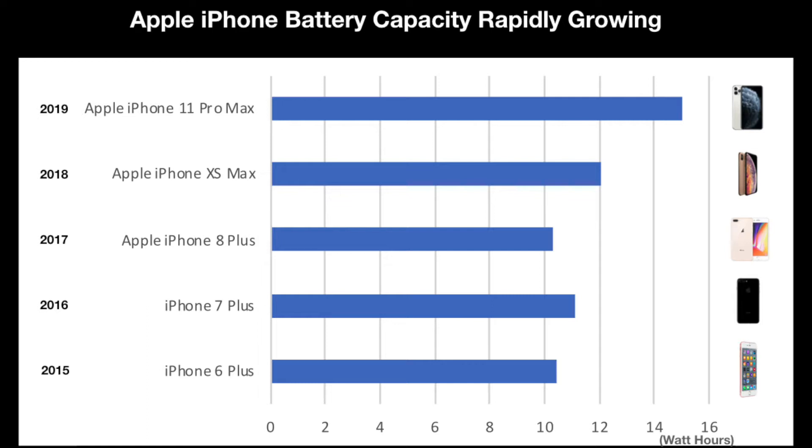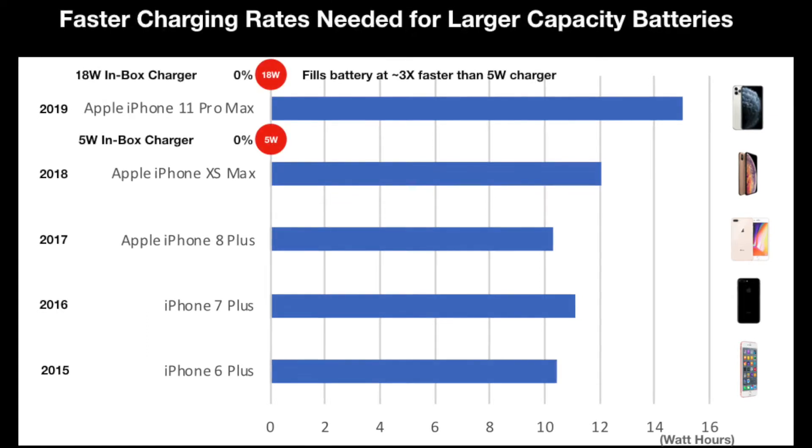This is almost 50% higher than the 2017 iPhone 8 Plus and close to that of the original Apple iPad Mini. To keep up with the battery capacity increases, Apple also started to include an 18W PD charger with phones like the iPhone 11 Pro Max, replacing the previous Apple 5W USB power adapter that had been pervasive in previous models.